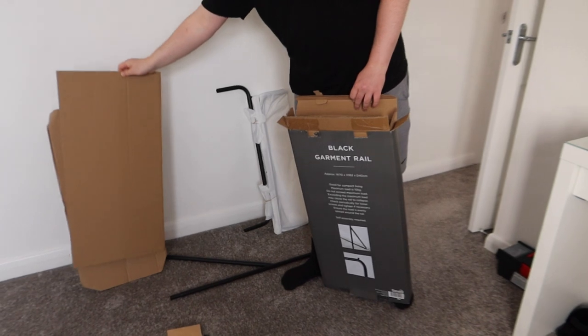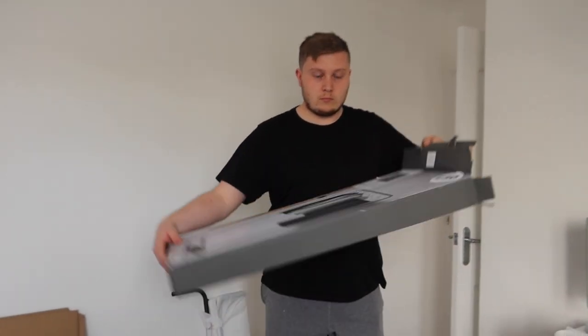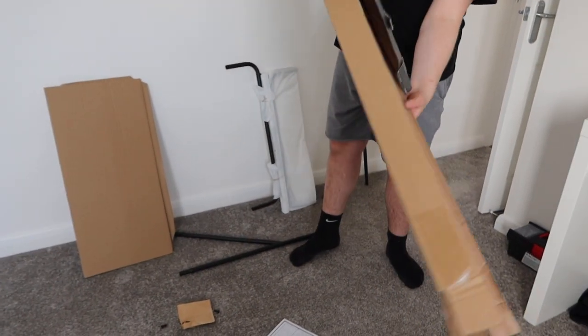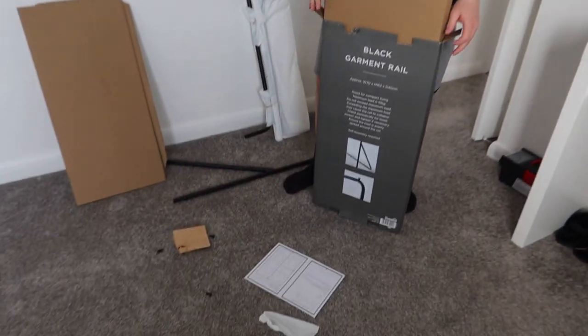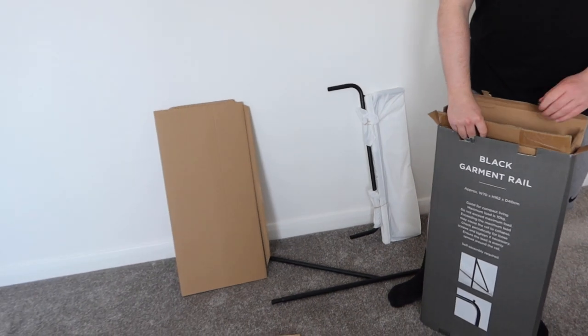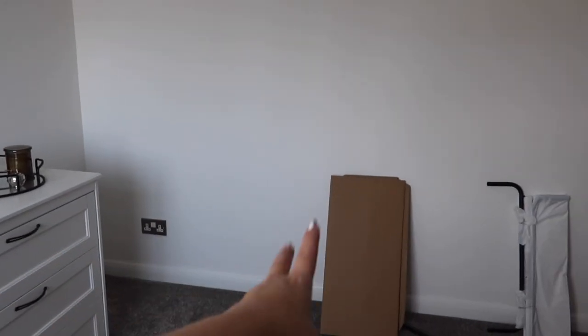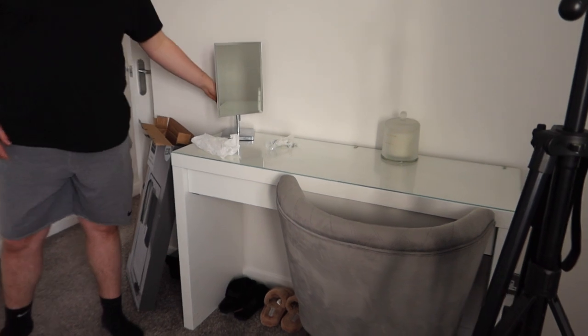Now we're going to start putting together the clothes rail that I bought for my hauls and stuff — should be pretty easy to put together. We're pros now, aren't we Harry? We're going to put this together and then it will probably go like there. When I do my hauls, I've got kind of part of the chest of drawers in frame and then part of the rail in. We mentioned getting a plant in the corner as well.